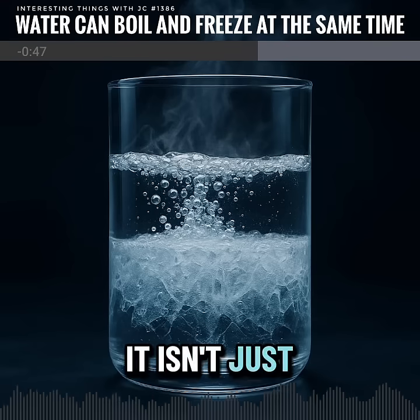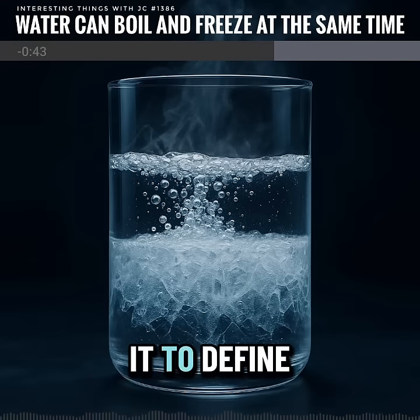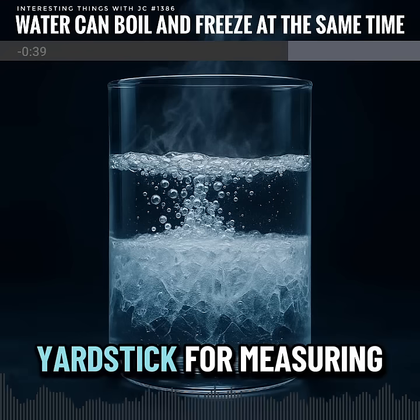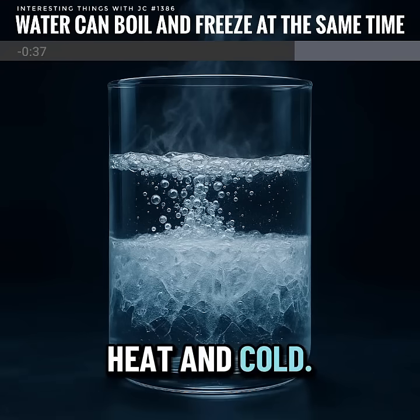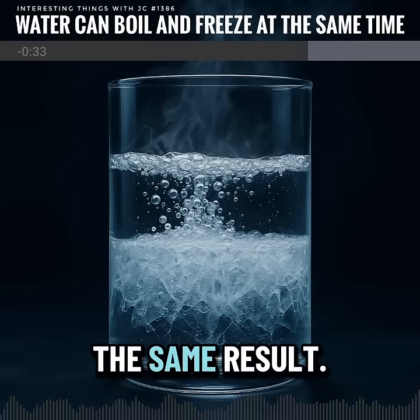It isn't just a lab trick. The triple point is so exact that scientists use it to define the Kelvin temperature scale — the universal yardstick for measuring heat and cold. No matter where you are, those conditions always bring the same result.